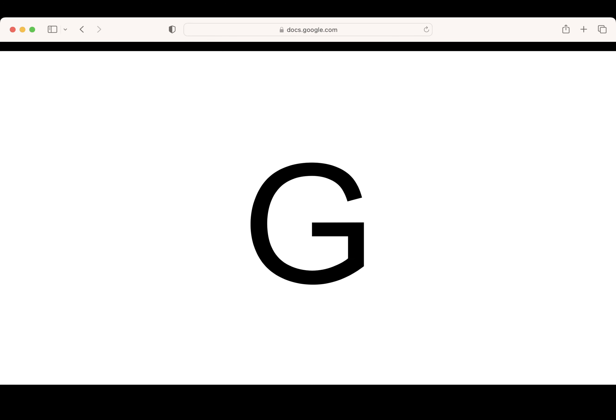This is the letter G. Say it with me: G. What letter? Good job. Pencils up. Let's write the letter G. Thank you.